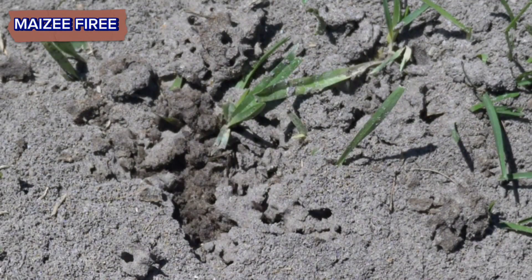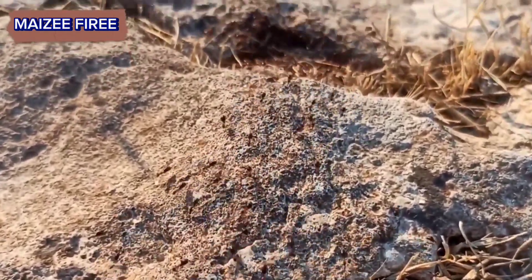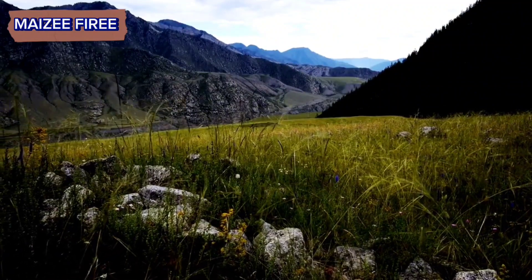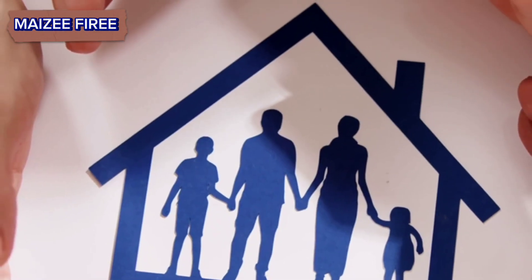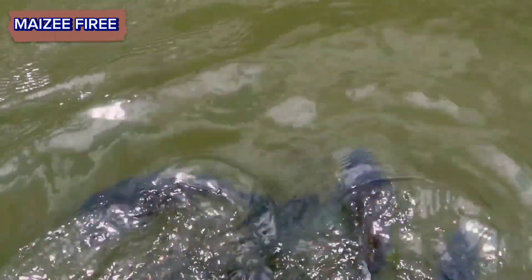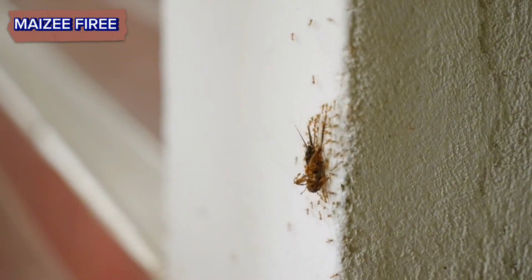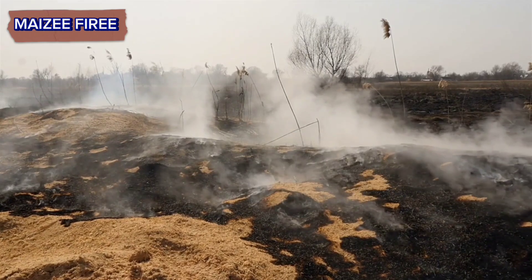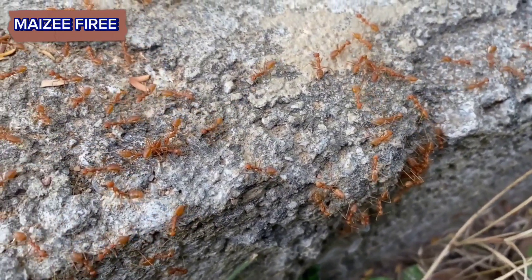Ever wondered how fire ants build their iconic mounds? Fire ants, scientifically known as Solenopsis invicta, are renowned for their intricate and often impressive mound-building behavior. These mounds serve as nests for their colonies, providing protection, shelter, and a conducive environment for rearing their brood and storing food. The process of building these mounds involves a combination of instinctual behavior, coordinated efforts among colony members, and environmental factors. Stick around as we delve into the fascinating world of fire ant construction.